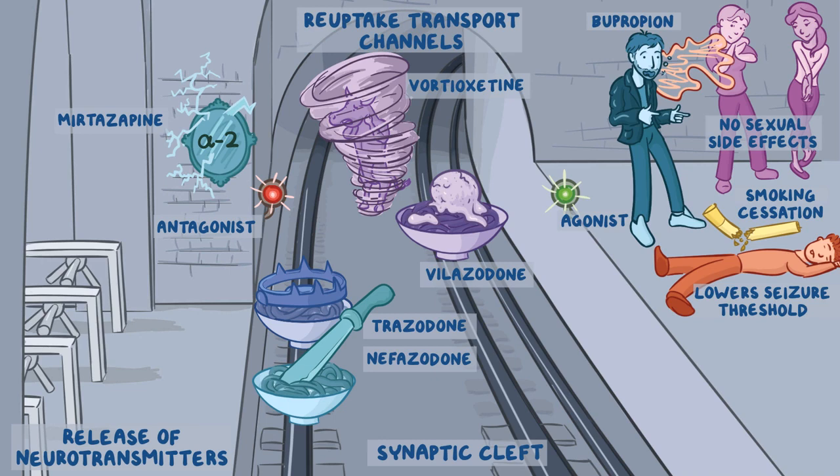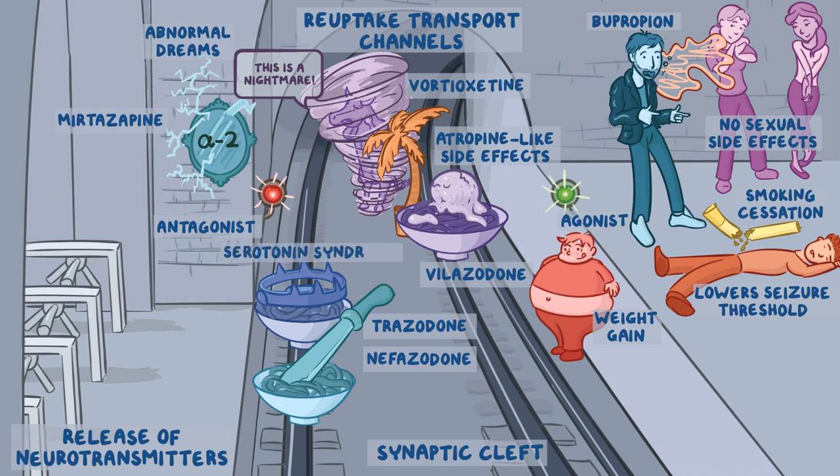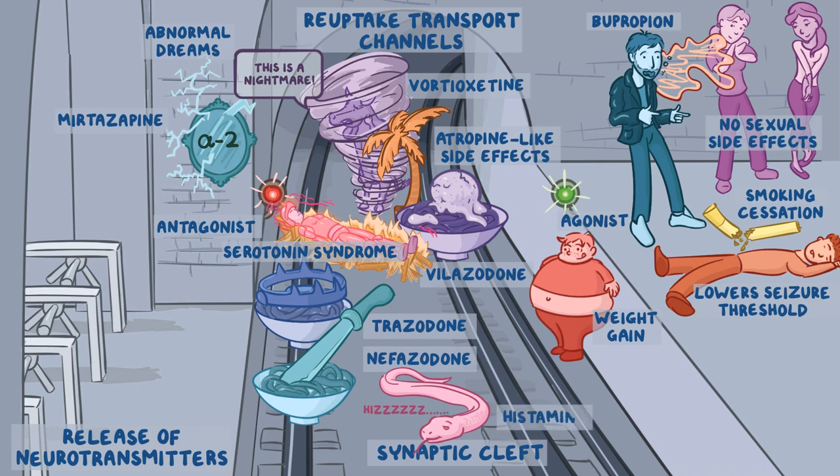Serotonin reuptake inhibitors like vilazodone and vortioxetine have atropine-like side effects, so there's a tropical palm tree for atropine between them. The ox is shouting 'this is a nightmare' since vortioxetine causes abnormal dreams, and an overweight kid is eyeing the ice cream udon, which causes weight gain. These drugs also cause serotonin syndrome, represented by a dead knight about to be cremated — he's stiff for muscle rigidity, the hot fire represents hyperthermia, the armor glows red for flushing, and he starts squirming from the heat to represent agitation and seizure. Trazodone and nefazodone cause sedation via histamine H1 receptor inhibition, so there's a sleepy snake going 'hizz' for histamine. They also cause priapism, so there's a hot dog in each bowl, and nefazodone's bowl has a big liver representing liver toxicity.